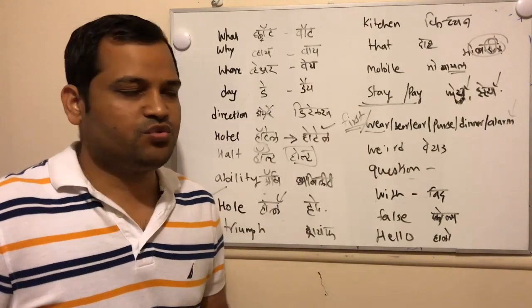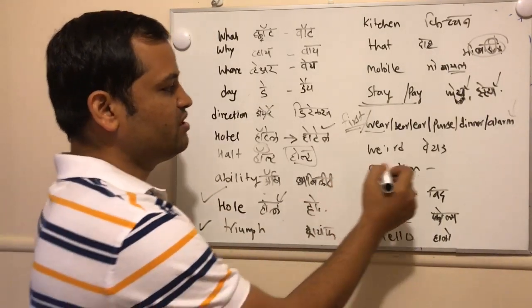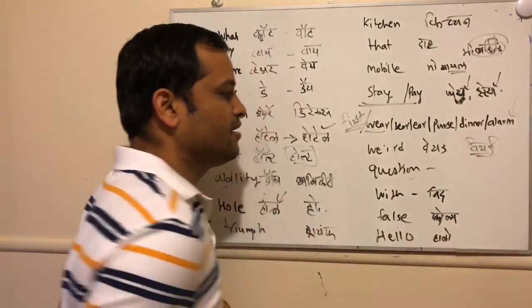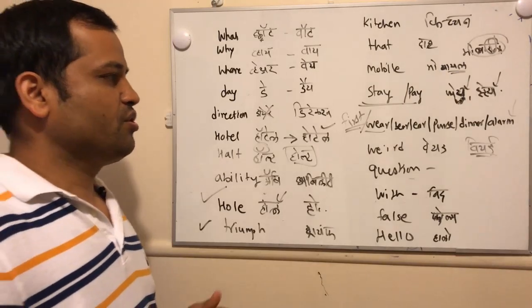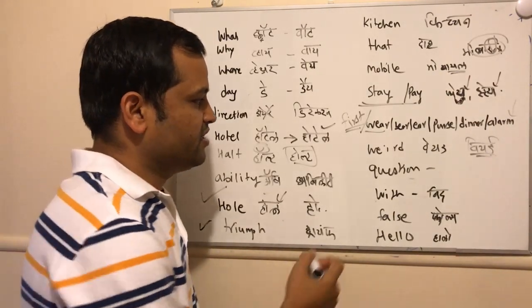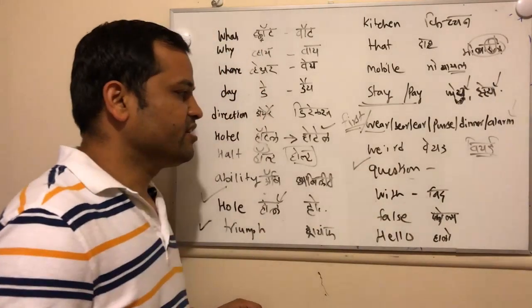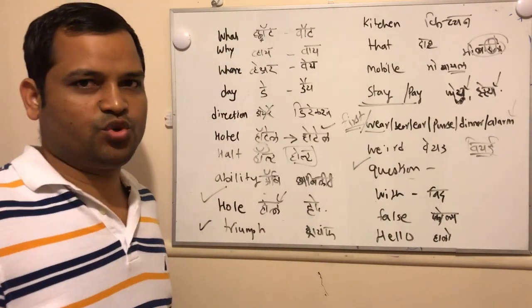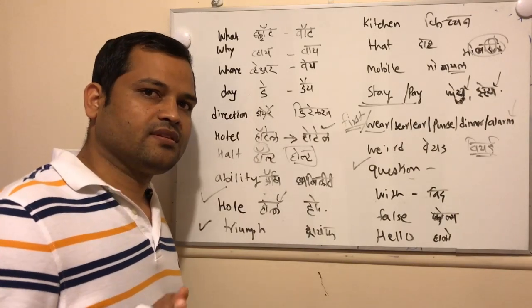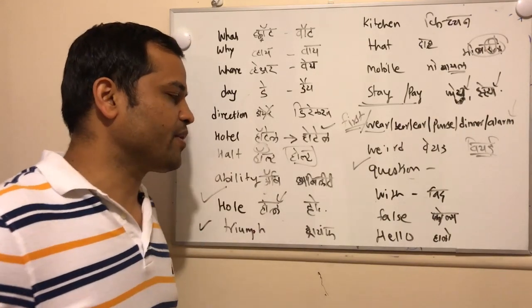The next word is 'weird' — people say 'weird,' but actually its pronunciation is 'weird.' The next word that is pronounced incorrectly is 'question' — it should actually be pronounced as 'question,' with a 'ch' sound in that particular pronunciation.